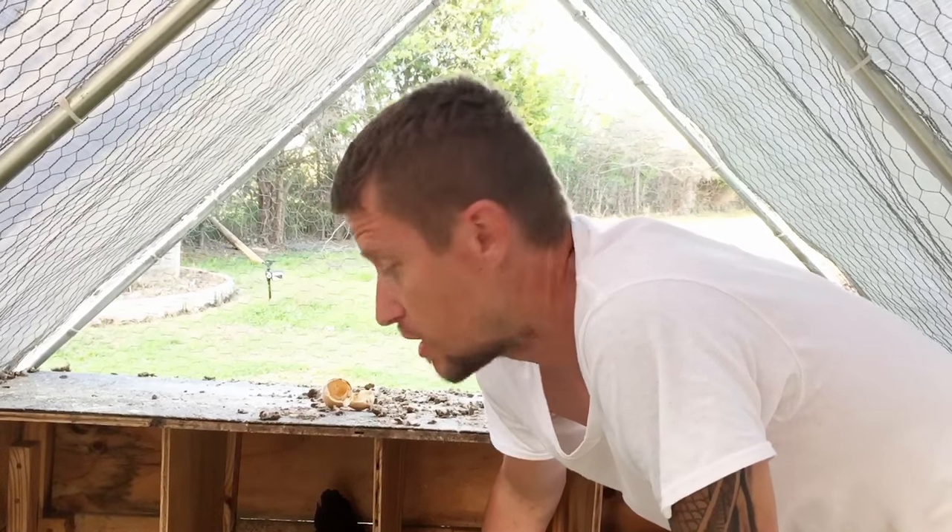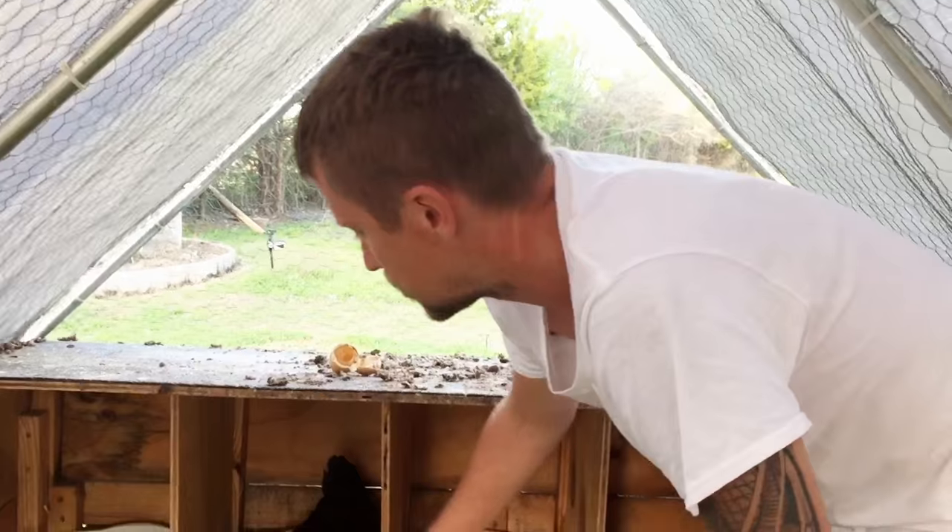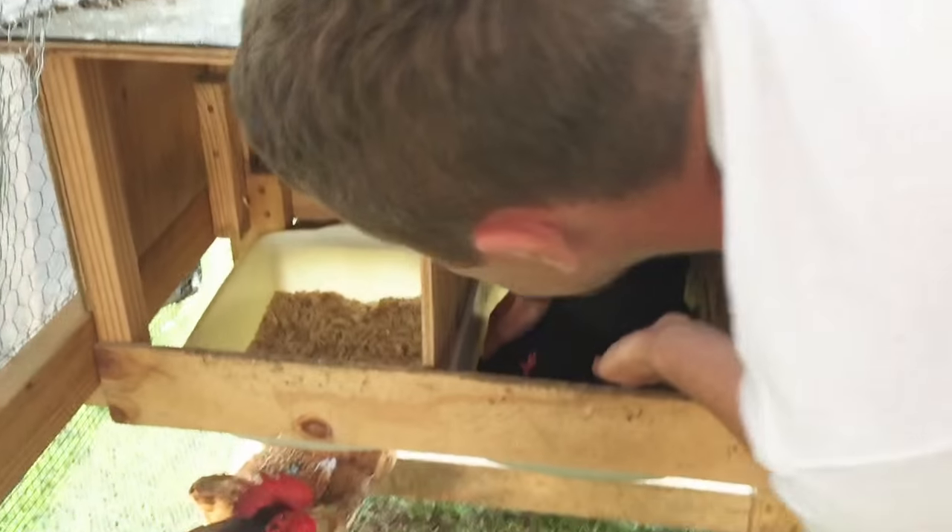Alright guys, so I'm gonna lift up Miss Black, our chicken who has been sitting on the eggs and chicks, and see how many are under her and how many eggs are still needing to hatch. Hopefully she won't get too upset at me.